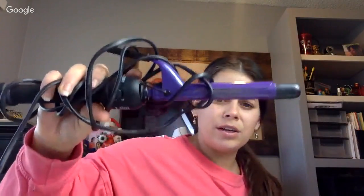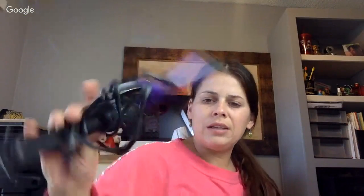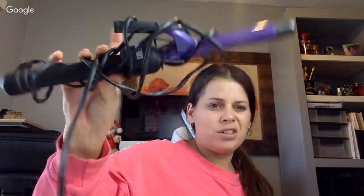Before I found that one, I found this one, which is kind of dirty and has hair on it too. It's Hot Shot Tools and seemed in pretty good condition, but it needs to be sanitized.